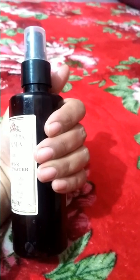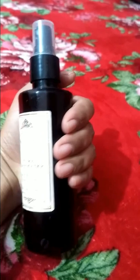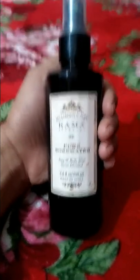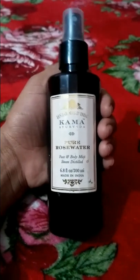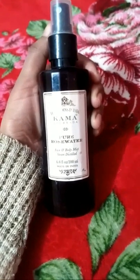Most rose waters available in the market are made by mixing rose essential oil into water, so they are not of pure quality. But this is not that ordinary rose water. This toner is alcohol free. It can help you remove residue of makeup, clean pores, and it moisturizes and refreshes the skin. It can also be used as an aftershave.